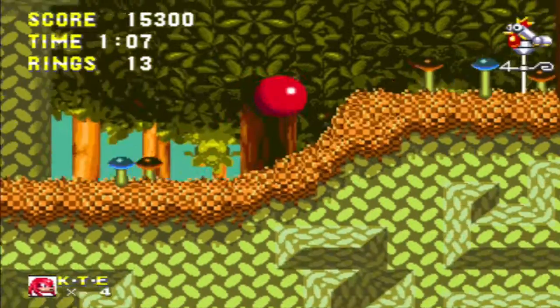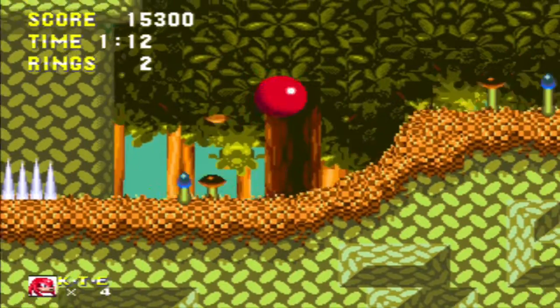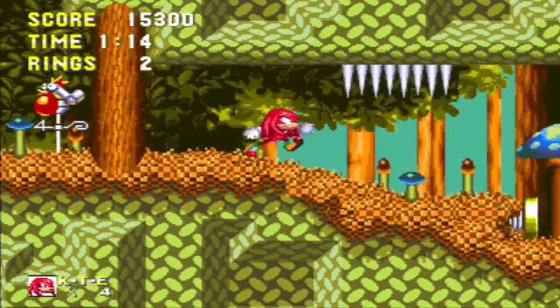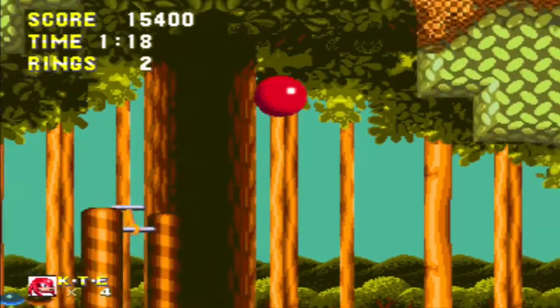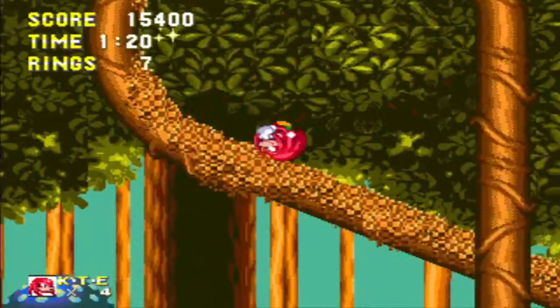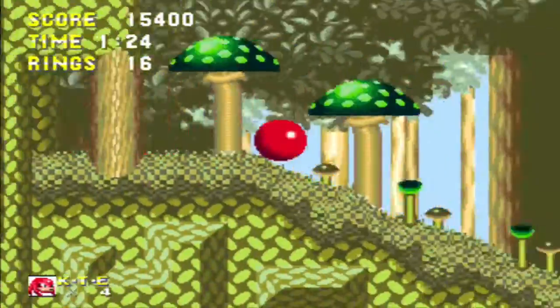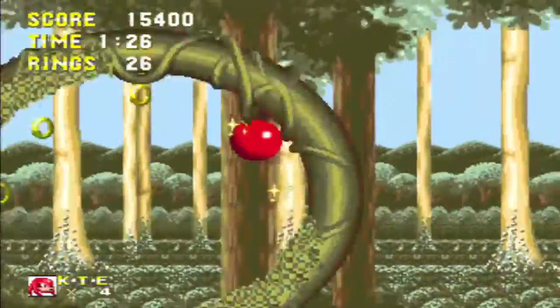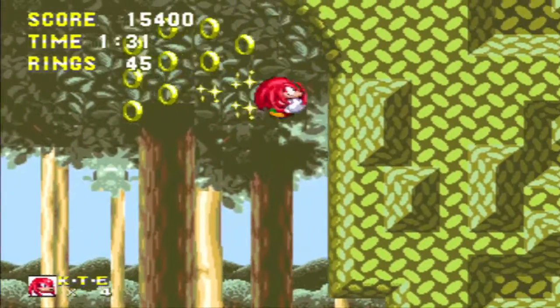Yes, Sonic's classic gameplay is about momentum. And yes, Sonic's design relies on a complex physics system. But more than that, it's about flow. Speed is really only achievable when you can find an adequate flowline through the stages. Realizing this not only gives you a better understanding of how well-designed these classic games actually are, but it also illustrates just how different the newer games are in concept.